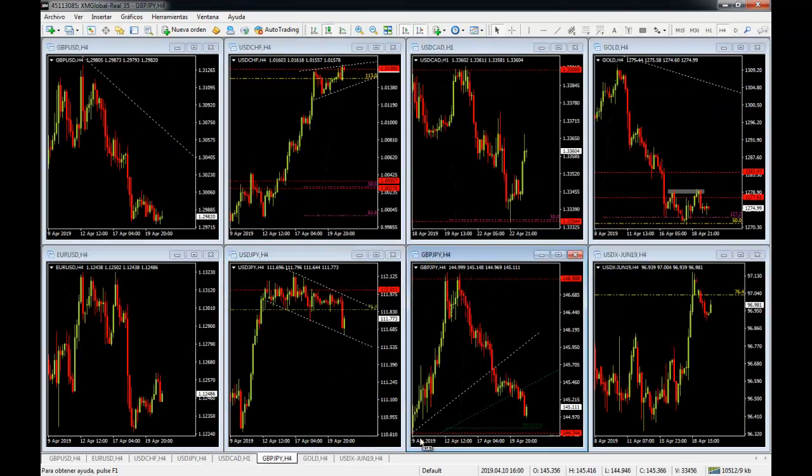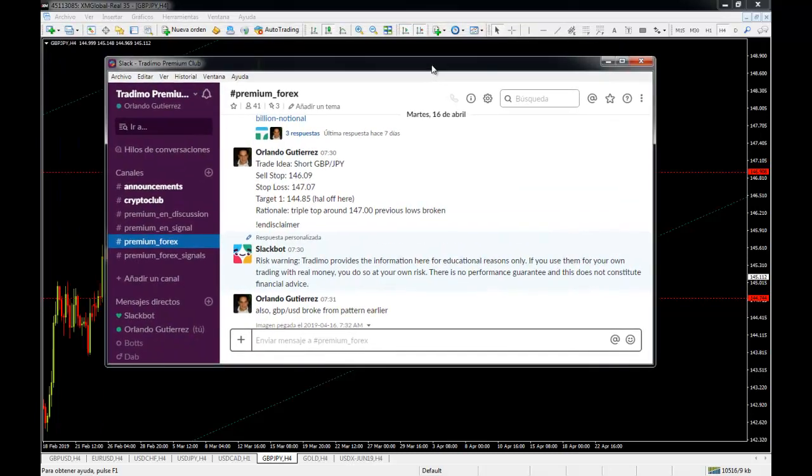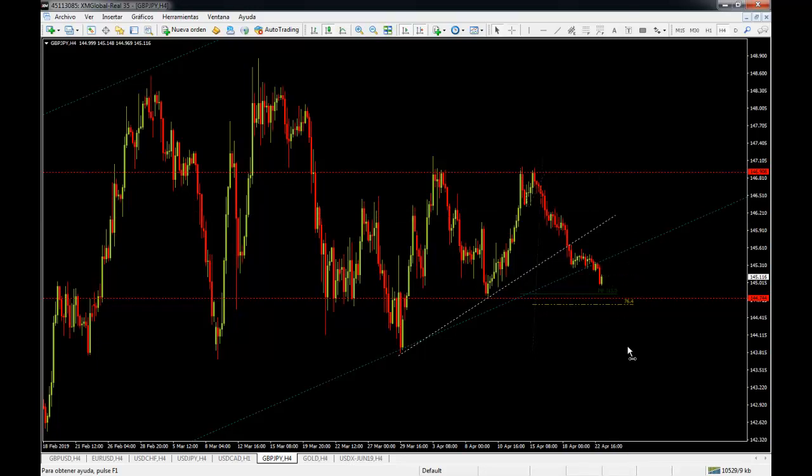Now the GBP/JPY is at a very interesting level. If you're not a premium subscriber, let me show you why it's important. On our premium Forex channel on Slack, timestamped April 16th, there was a sell at the top of the 146.09 level with a target of 144.85. We are now in the money for around 100 pips, and our targets are around the 313% extension of the first leg down.